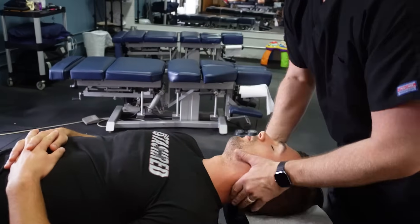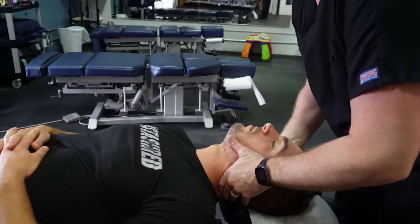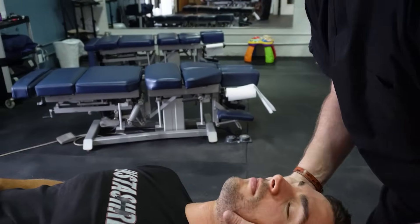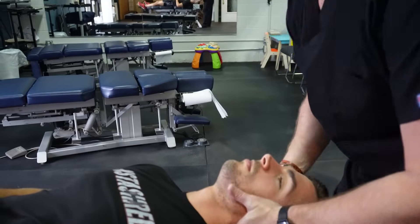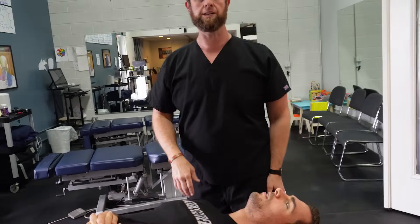When we set them up and get you in that position, see how his nose stays straight up in the air — there's no twisting. When I adjust, I push straight through and over. While his nose moves some, you notice it always stays in the air — we're not forcing his neck into extreme rotation. That can be dangerous just because of the vertebral arteries through the neck.